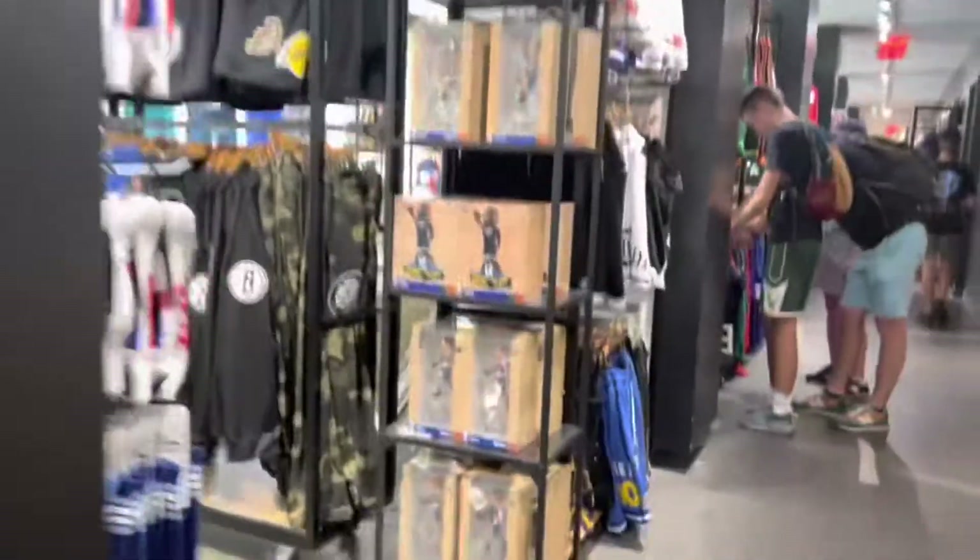All this stuff is fire in the store, I swear, like it is so fire. Look at all this stuff. They've got Zion, Steph, Luka, Luka Doncic.